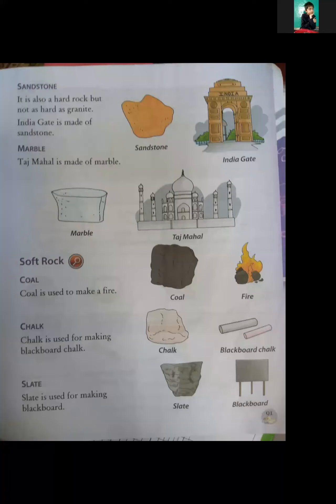Today I will study sandstone. Yesterday we looked at granite, which is a hard rock. Granite is what we use in flooring — that's why we use it in the house.